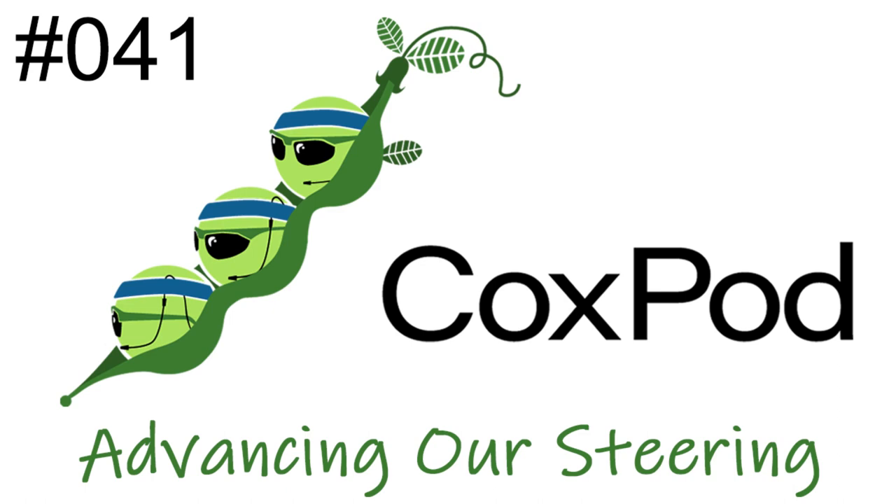Welcome to CoxPod, a podcast dedicated to coxing topics. I'm Anne. I'm Brianna. We're experienced coxswains who continue to learn a great deal from the broader coxing community and from sharing with each other. Our primary goal is to promote ongoing skills development, and we're happy you're joining us.